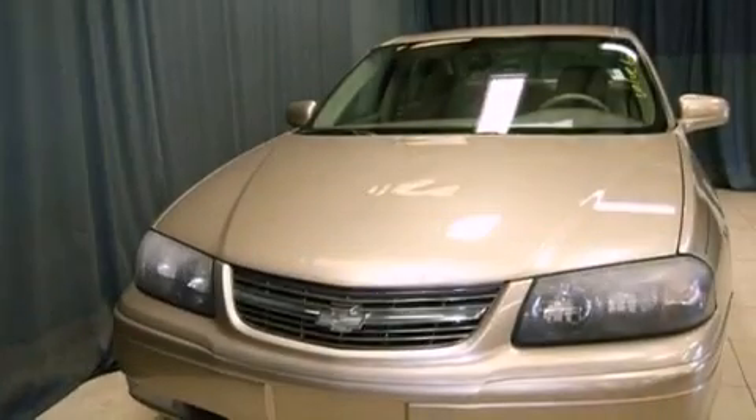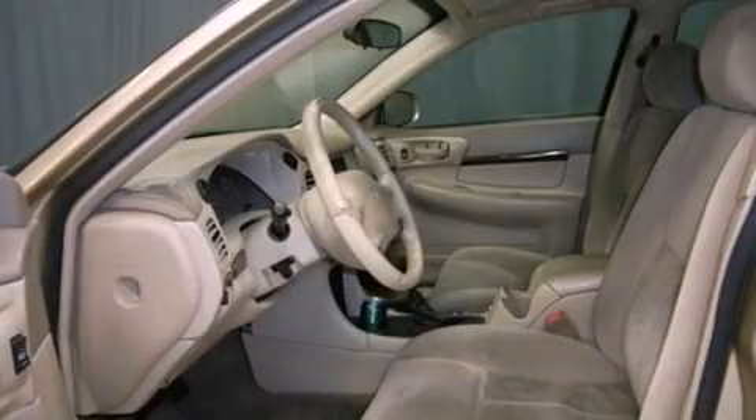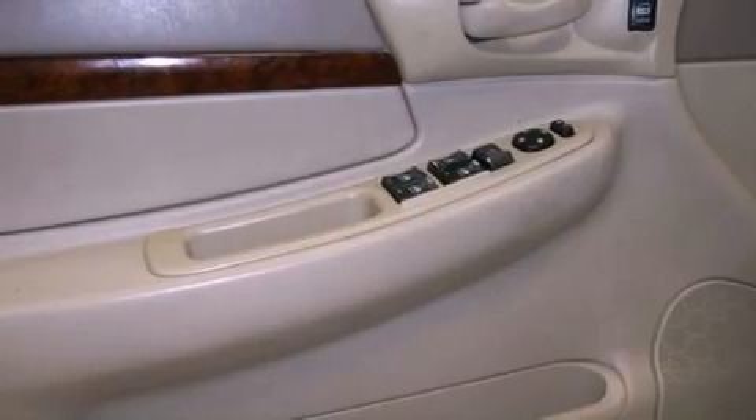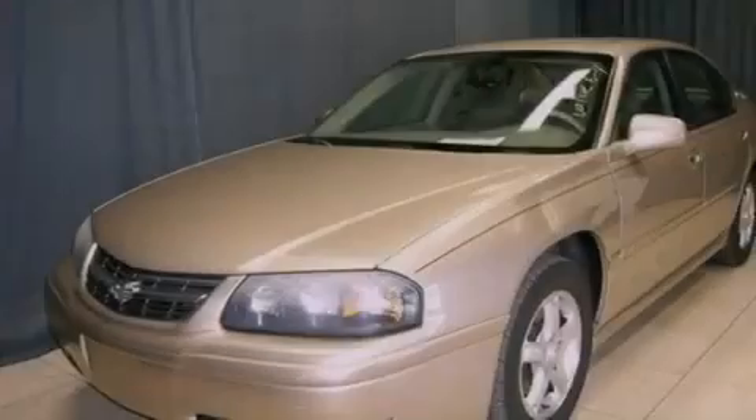All of the following features are included: air conditioning, cruise control, full-power accessories, front fog lights, tinted glass, traction control, dusk-sensing headlights, an anti-lock braking system, a rear window defroster, and a rear spoiler.